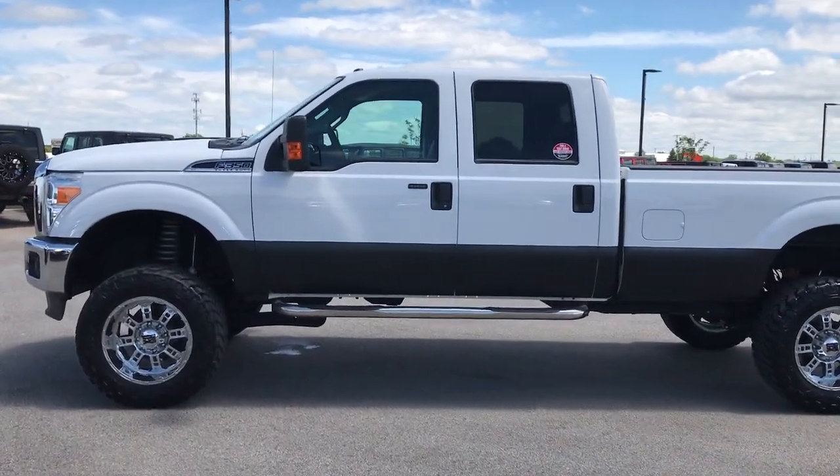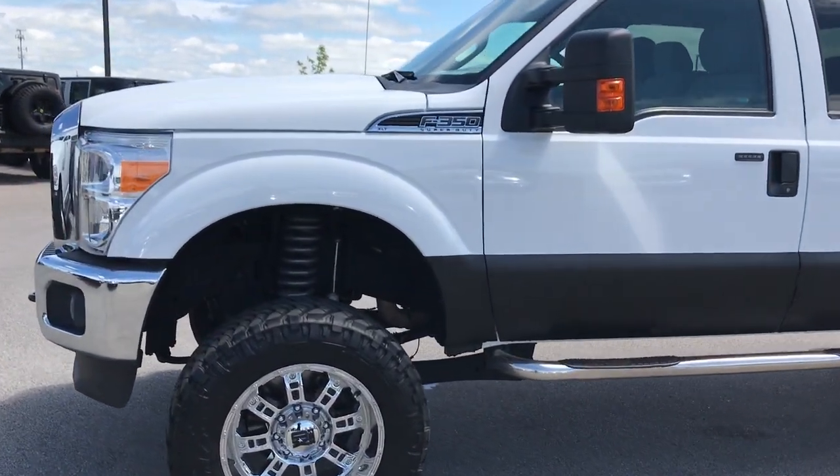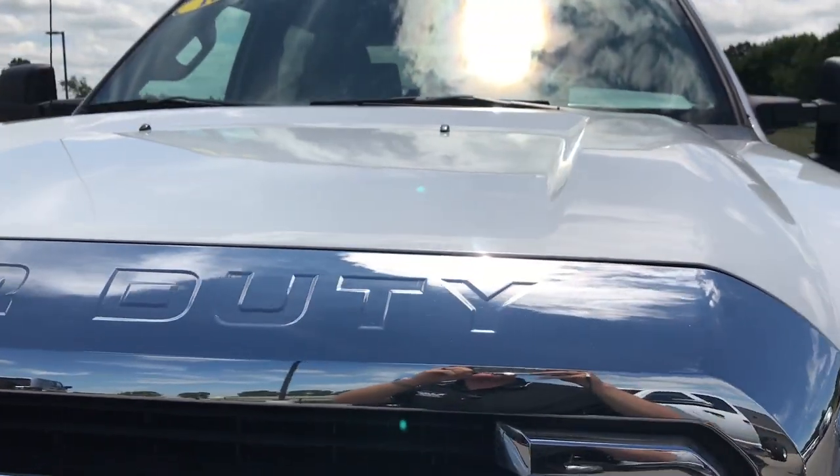This is stock number 9073, a 2015 Ford F-350 crew cab, long box, single rear wheel. This truck has a 6.2 liter V8 motor in it.